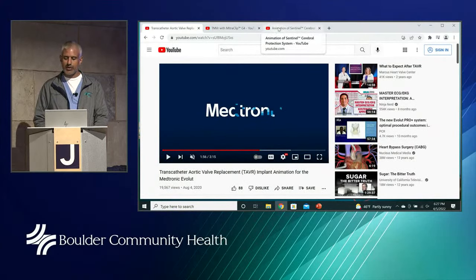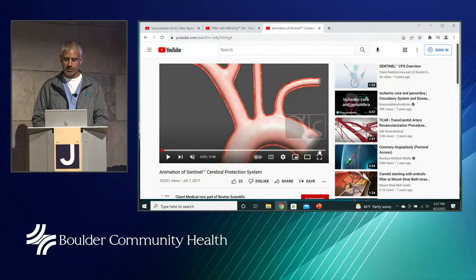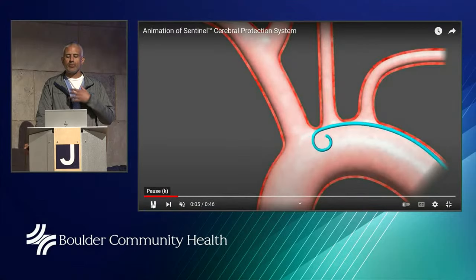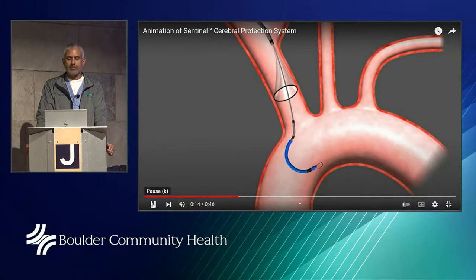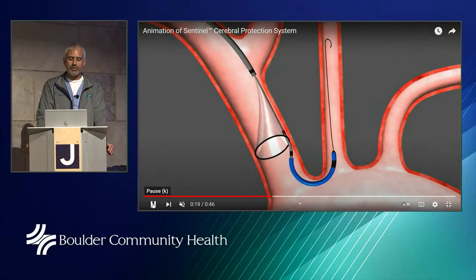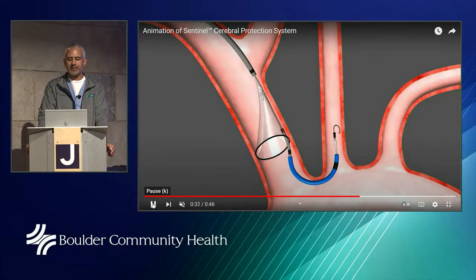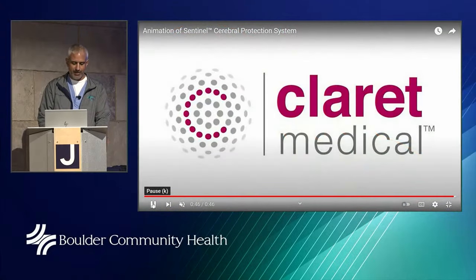What are the risks? One concern is that putting a new valve in an old valve can cause calcium to break off. That's where the Sentinel device comes in. A catheter is placed from the right wrist; a filter is released into the innominate artery, protecting the right carotid artery. Another wire goes into the left common carotid artery with a second filter placed there. When the TAVR valve is deployed, those small calcium fragments are captured by the filters. At the end of the procedure we pull the filters back and remove the entire system from the body — it does not remain.